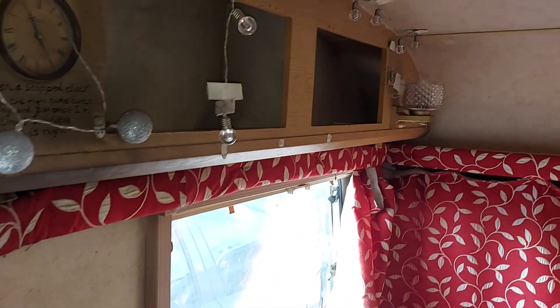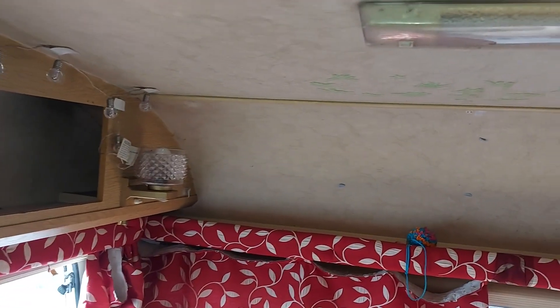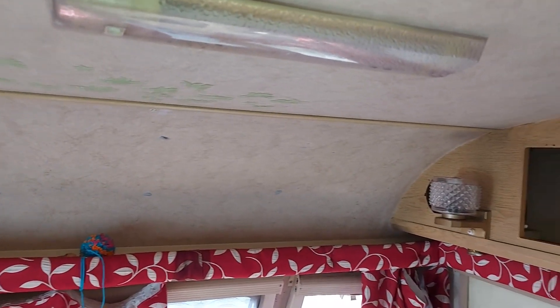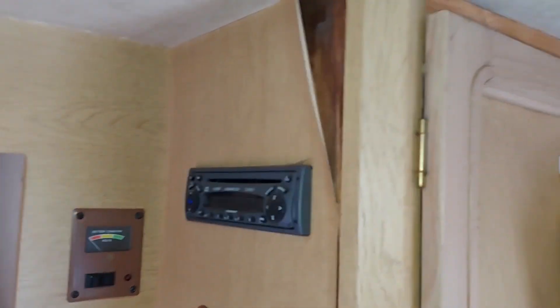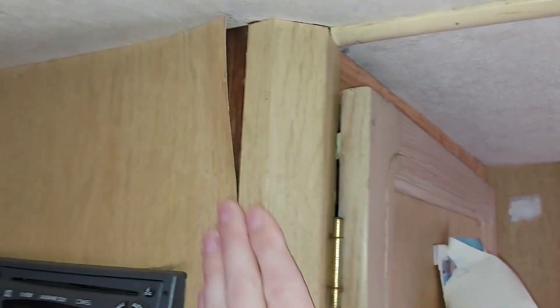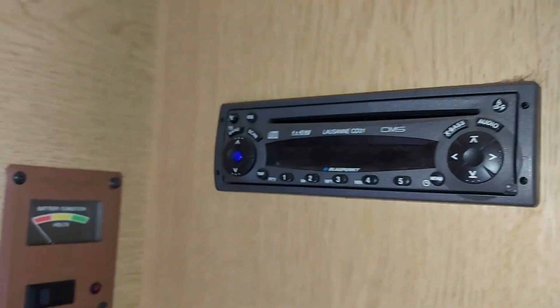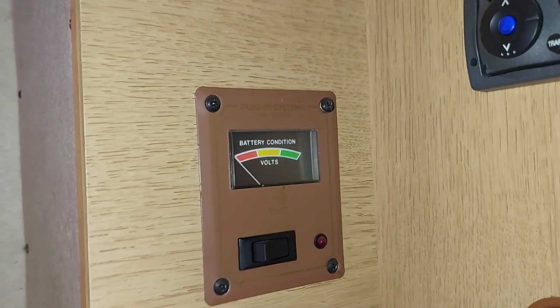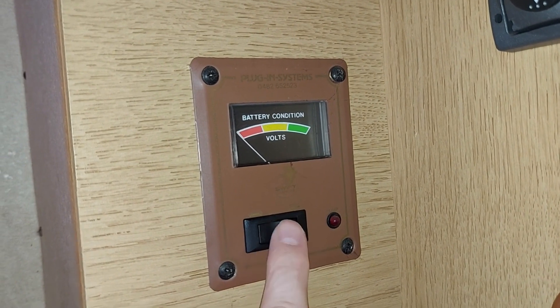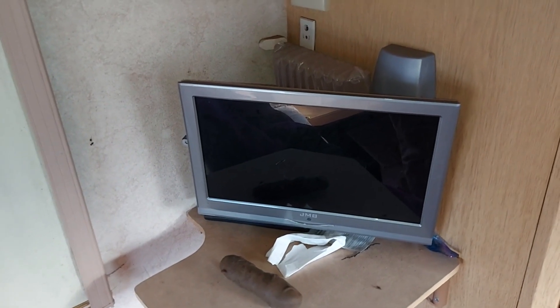Now, if we look down this end of the caravan, I've got to be a bit careful not to bang my head because the ceiling's a bit low. I'm 5'11", to give you some perspective. But we also have some water issues up here — that is very damp and unpleasant. We do have a radio, though, which doesn't work. We also have a battery condition thing, which doesn't work. And we have a television, which does work. No, it doesn't.